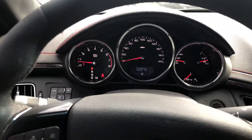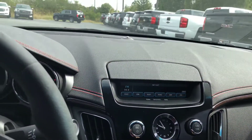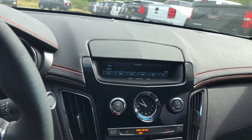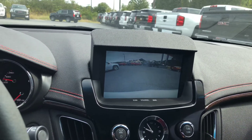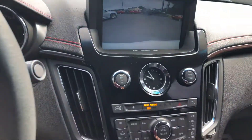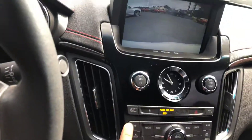This thing sounds awesome. Something I really like in these as well is when you engage — actually, the backup camera lifts up there, which is really nice. It does have the navigation as well.